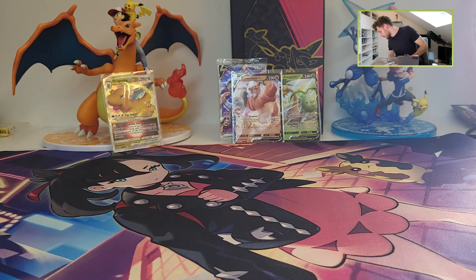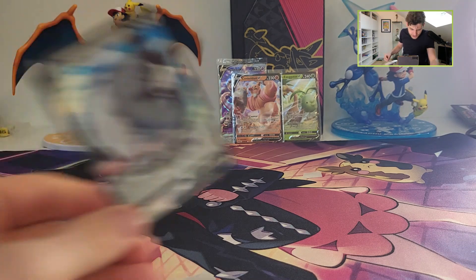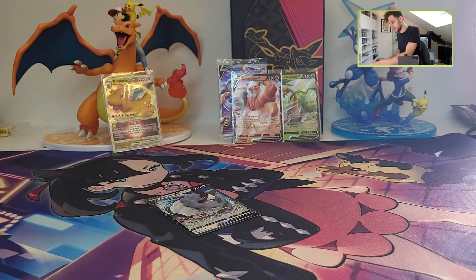These boxes go right now for 50 euros on current markets. That's a lot of money. It doubled in price — originally they were 25 euros at retail. So now they are 50, and the Champions Path packs go for 10 euros.